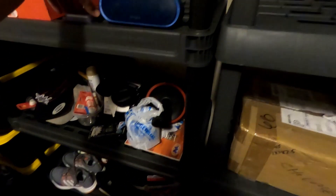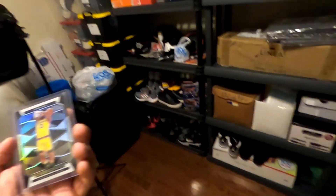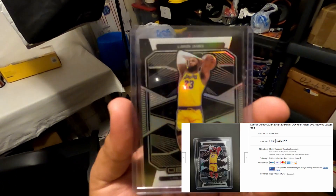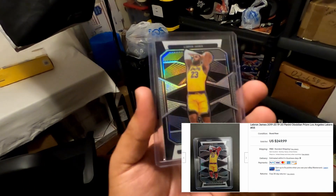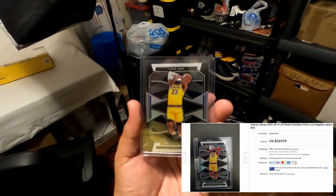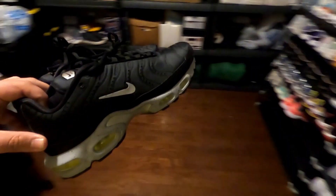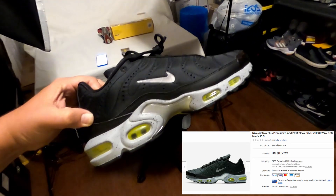I do online breaks occasionally for sports cards, which is basically where you pay for a spot to open up cards. This is one of the ones I got — it's a LeBron James Obsidian from the 2019-20 pack. This one sold for $249.99. Next we sold these Air Max Pluses, size 10.5 — I paid $50 for them and sold them for $119.99.